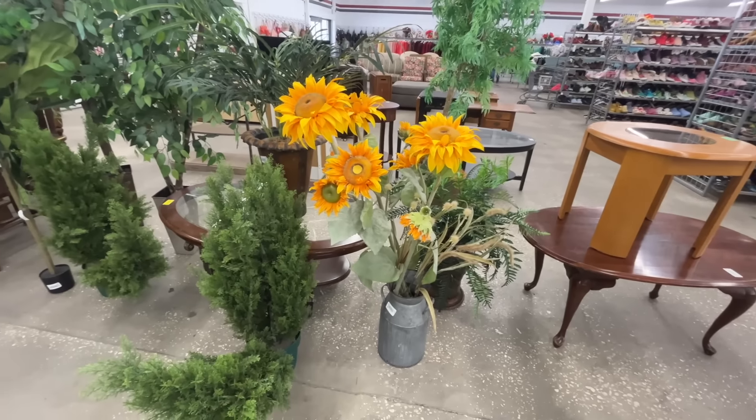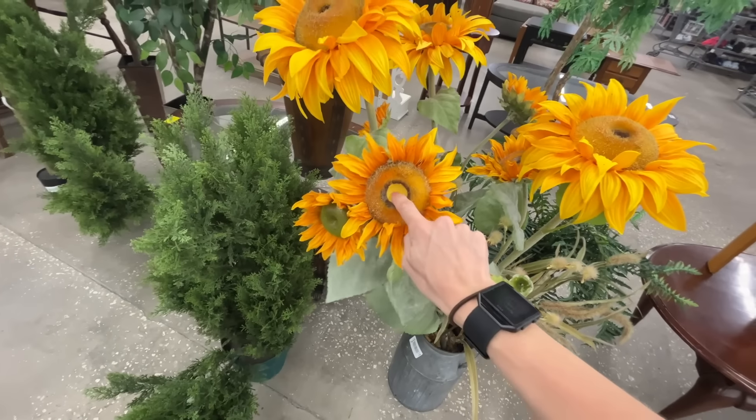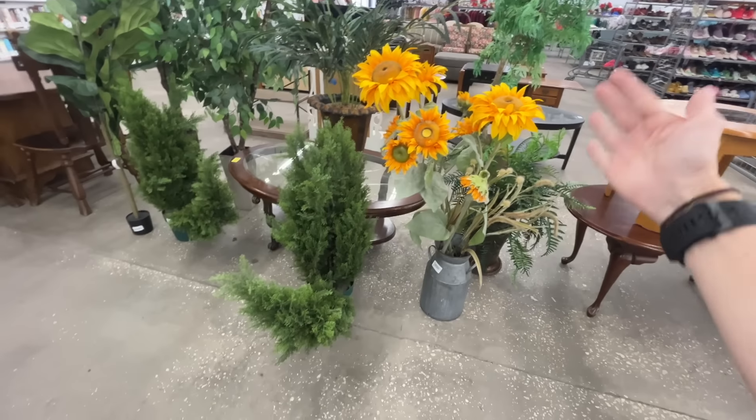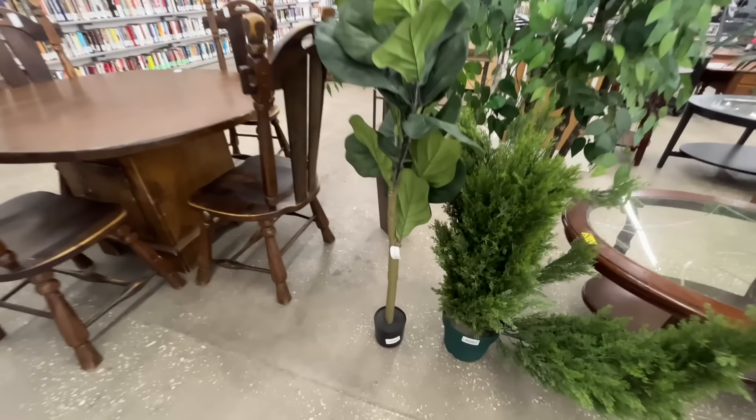Spring has sprung. Look at the sunflowers — $20. A little steep. Is it steep or is it awesome? I'm not sure. This one's looking kind of sad. Can we fix that with like a button or something? It is pretty tall.